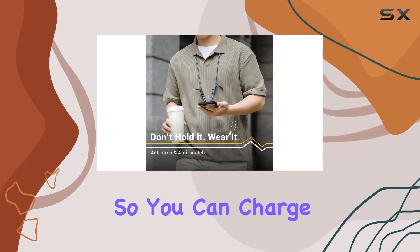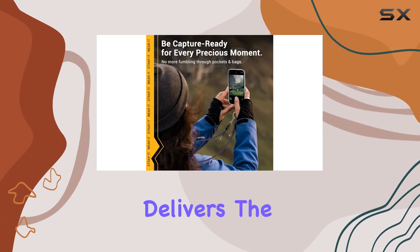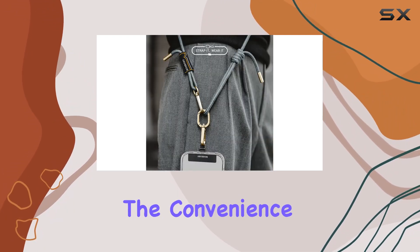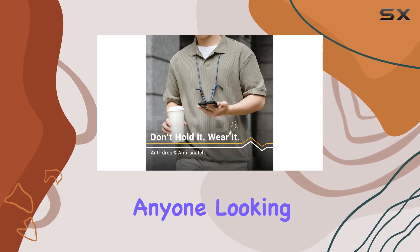So you can charge your phone hassle-free without removing the lanyard. Compatibility is key, and Majizi delivers — the versatile design works with most full coverage phone cases, allowing you to keep your preferred case while enjoying the convenience of hands-free carrying.